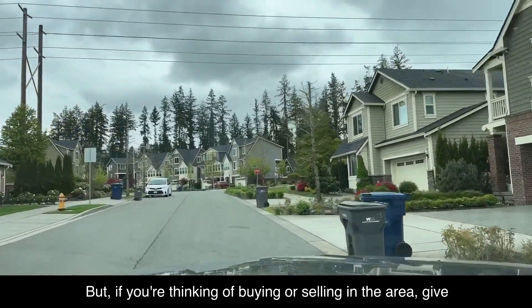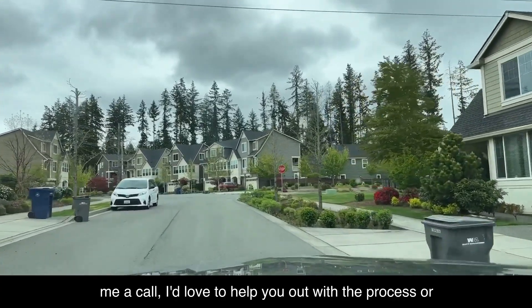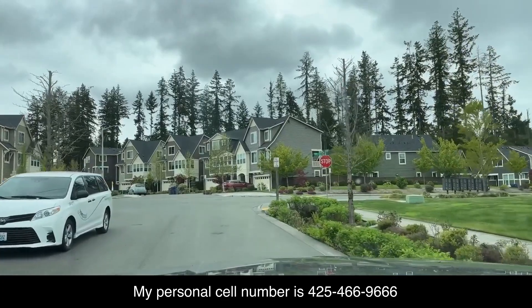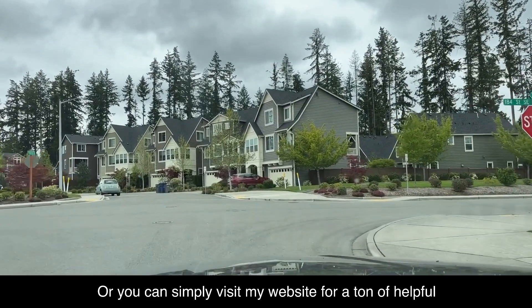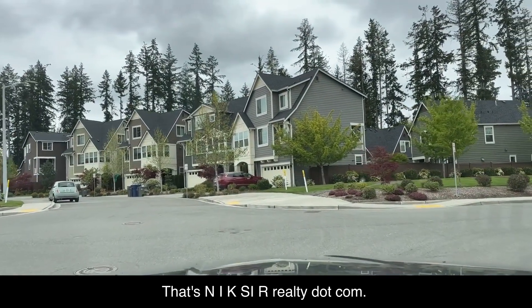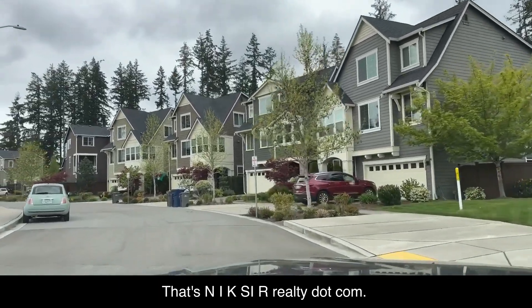If you're thinking of buying or selling in the Bothell area, give me a call. I'd love to help you out with the process or answer any questions you might have. My personal cell number is 425-466-9666, or you can visit my website at nicksirrealty.com — that's n-i-k-s-i-r-realty.com.